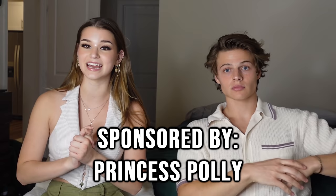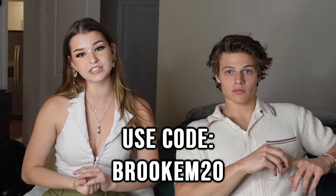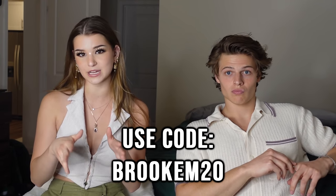If you guys like any of the outfits you see in this video, they will all be linked down below in the description, and you can get 20% off with my code BROOKM20. Princess Polly ships around the U.S. for free if you spend more than $50 on their website. They also have Afterpay, so if you don't want to pay everything up front but you love certain outfits for spring break or a festival, you can use Afterpay.